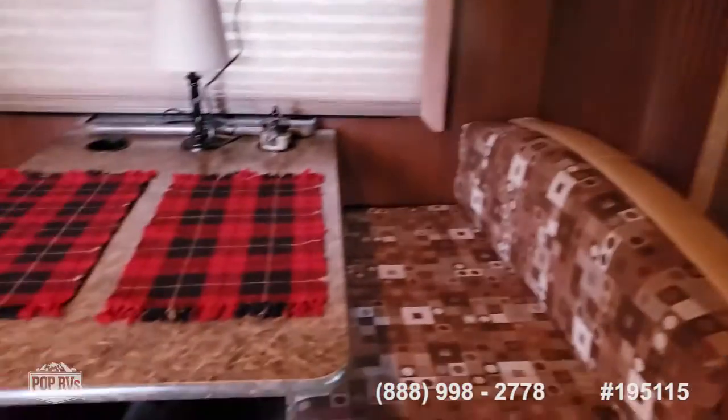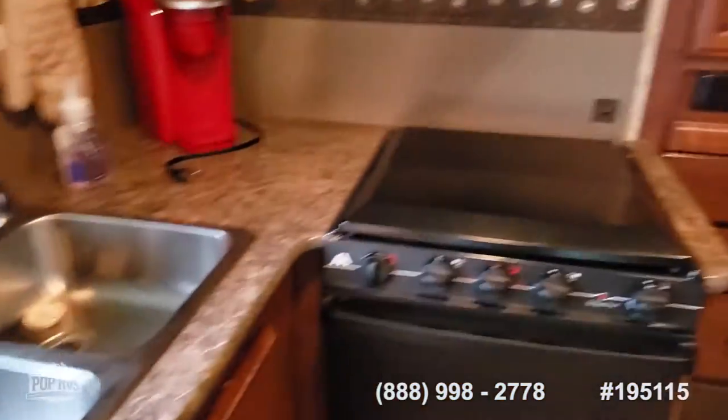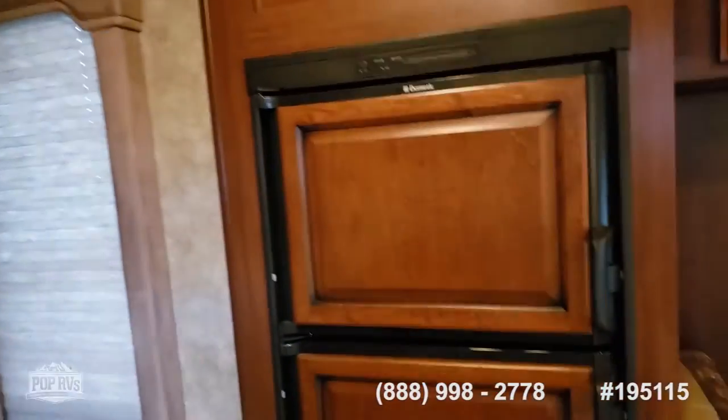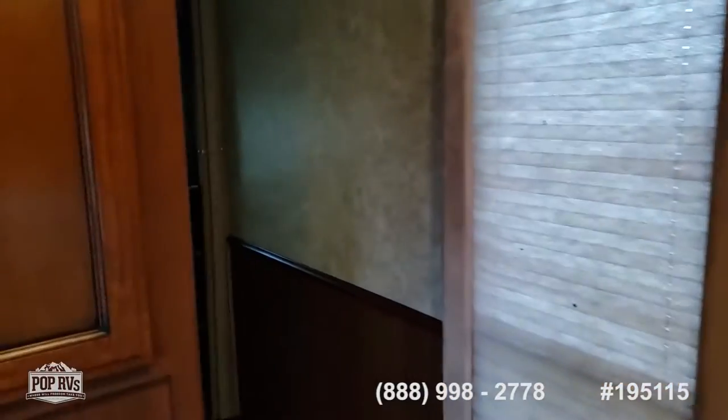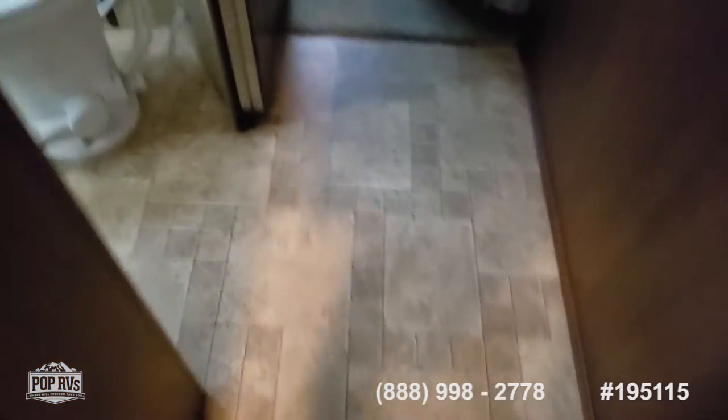We have a dinette that converts to a bed, a double stainless steel sink, three-burner stove, microwave, refrigerator freezer, and a large pantry. Again, the floor is in excellent shape.